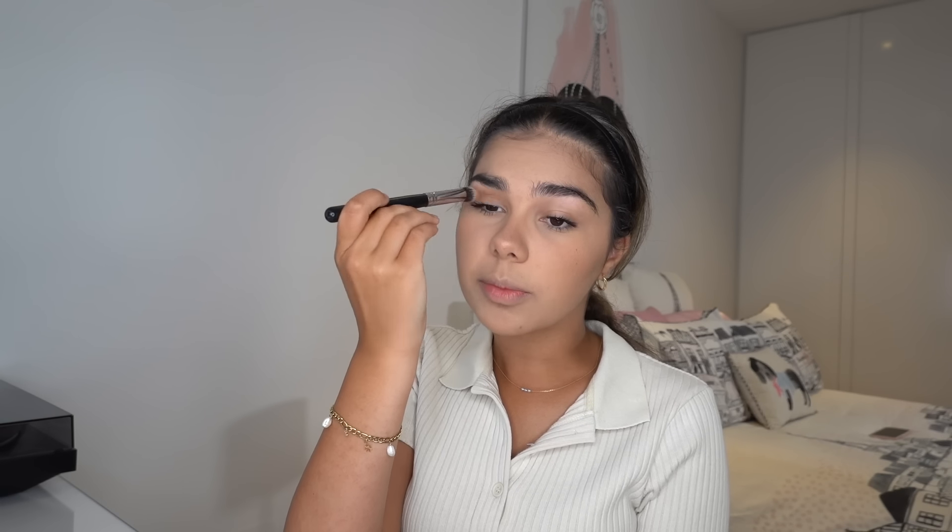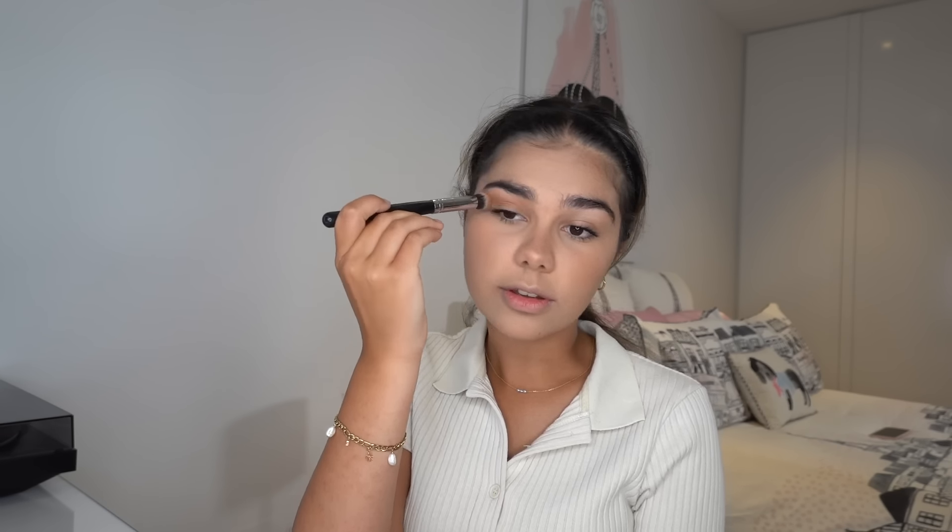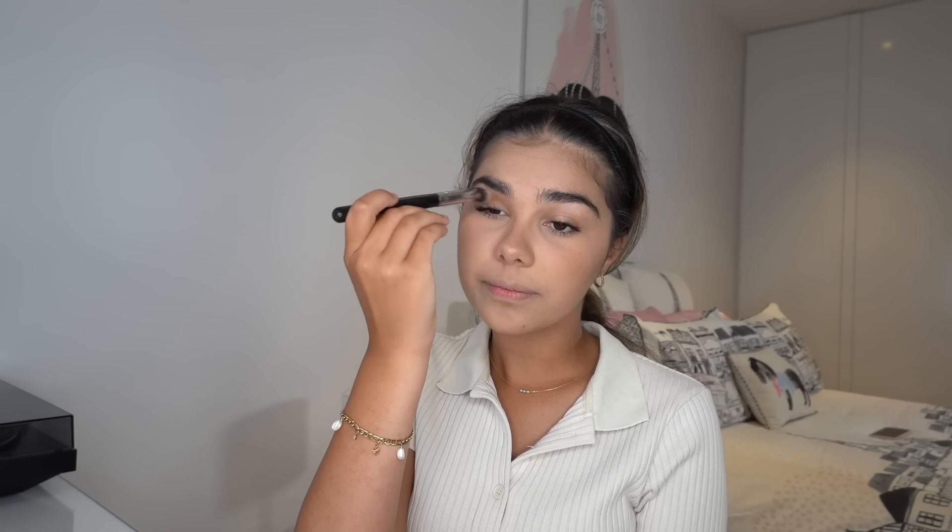Almost done — I just like to take a little bit of bronzer or any sort of brown eyeshadow, and I take a really big brush and blend a little bit of it into the crease of my eye. I can't really explain why I do this, I just think it looks nice.